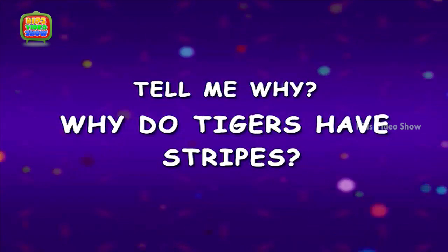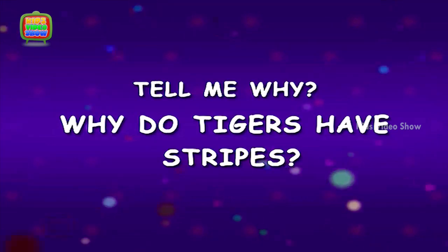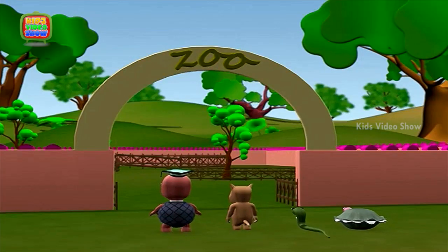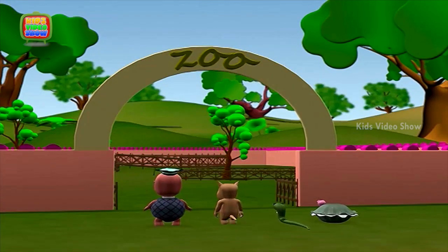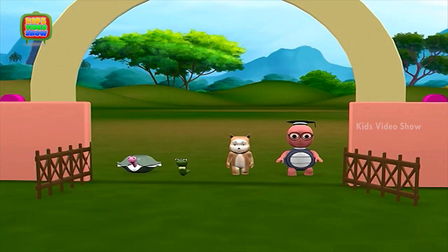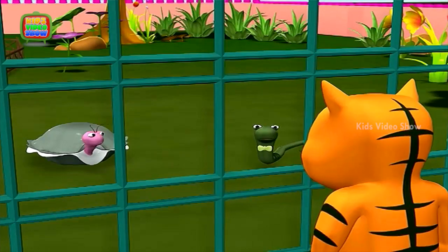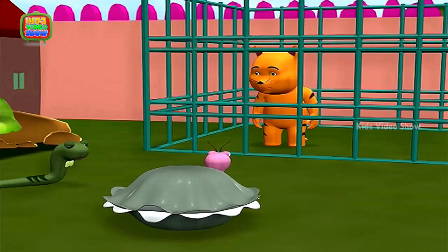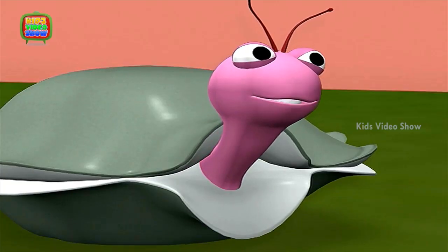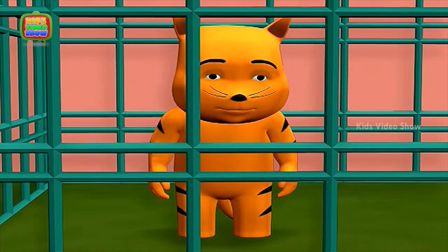Why do tigers have stripes? Oh, look there! A tiger! Yes! Isn't the tiger such a beautiful animal? I agree! Look at its stripes! Orange and black! What a lovely colour combination!